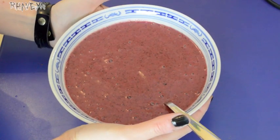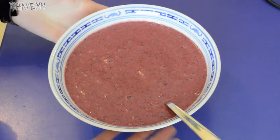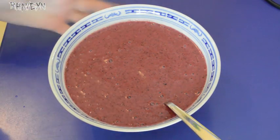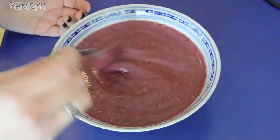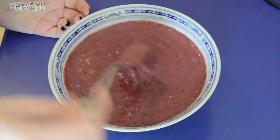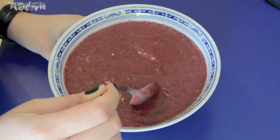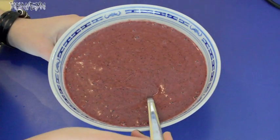If you can't tell already, this is going to be a smoothie bowl. This is pretty much the only way that I have smoothies these days because it's so much more fun. I'm going to add the toppings on now — and this is a really pretty berry purply-pink colour, but it kind of looks like an ugly tomato soup colour on the viewfinder. So this isn't as gross as what it might look.